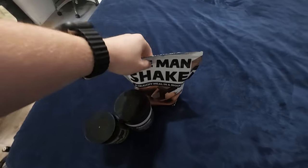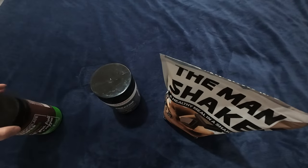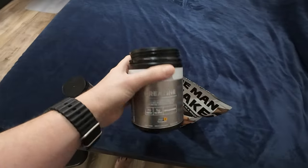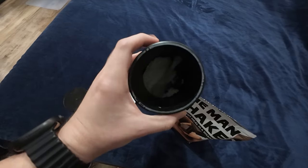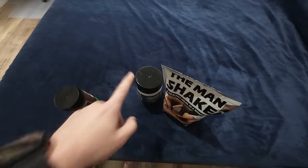Every single day for lunch I'll have the Man Shake, and I'll mix in a scoop of creatine — five grams — and a scoop of chocolate super greens into that, and that will be my daily lunch. About two months ago I uploaded a video on my body progress where I took my first scoop of creatine, and it's basically empty now, so that's about 70 serves. I'll definitely continue taking creatine.